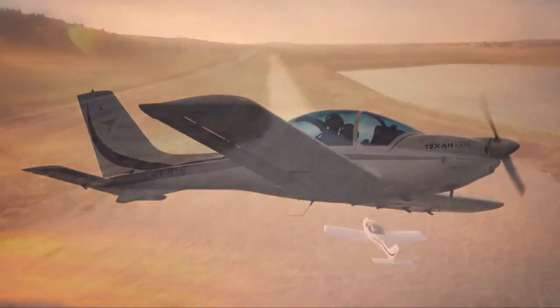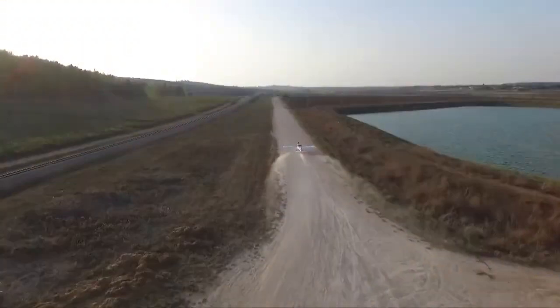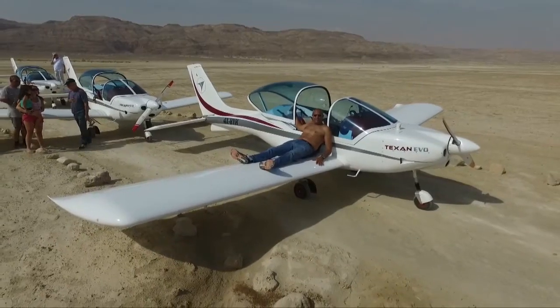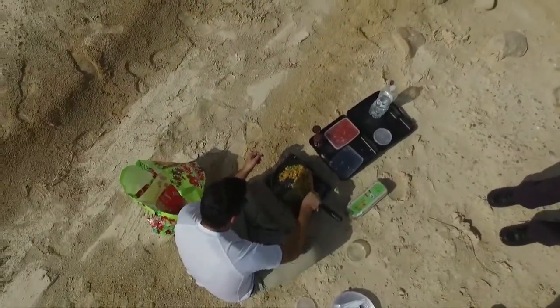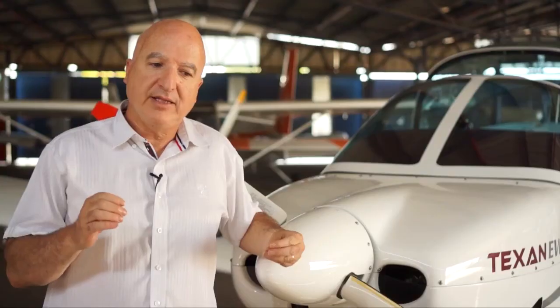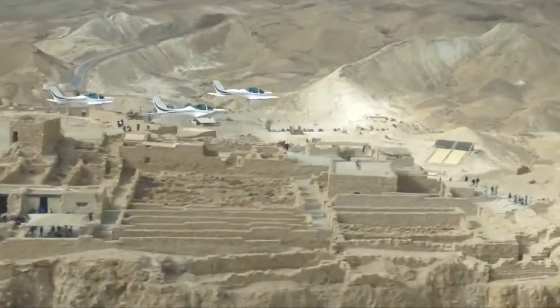So you can decide that if you want to land on a certain spot, you can put it exactly there. You can take off in 100 meters. You can land in 100 meters. It's very forgiving, even if you make mistakes.